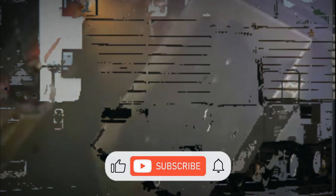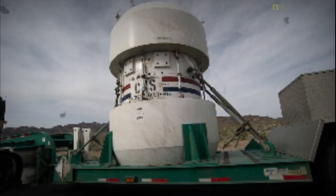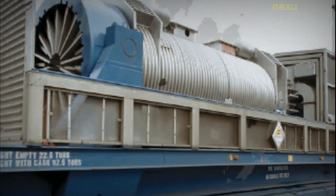A nuclear flask is a shipping container used to transport active nuclear materials between nuclear power stations and spent fuel reprocessing facilities. Spent nuclear fuel shipping casks are used to transport spent nuclear fuel from nuclear power plants and research reactors to disposal sites such as the Nuclear Reprocessing Center at Cogema La Hague. Railway-carried flasks are used to transport spent fuel from nuclear power stations in the UK to the Sellafield Spent Nuclear Fuel Reprocessing Facility.